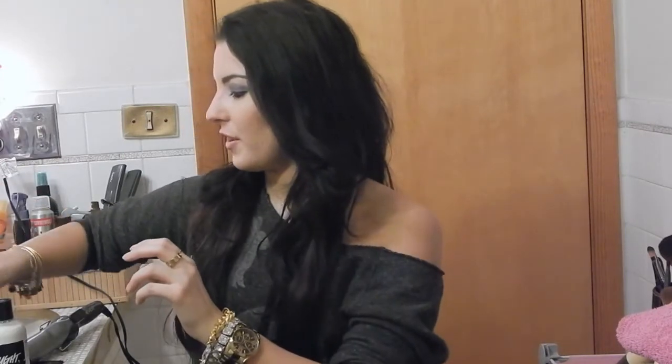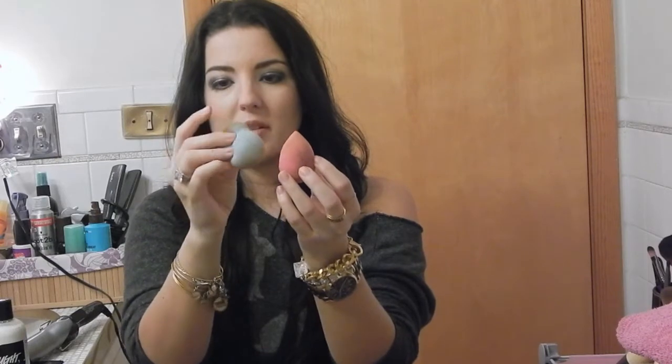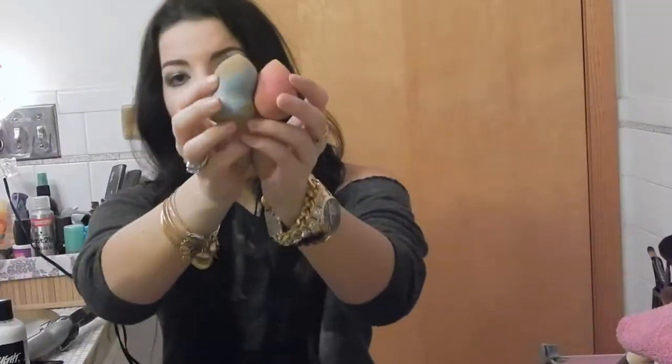I recently did a whole video on this — the Beauty Blender. This is the dupe from Marshalls and this is the original. Look at how tiny this cute little one is! This one's wet because I've been using it a ton. If you had to throw away all my brushes and tell me to keep one makeup-applying tool, it would be the Beauty Blender. These are my favorite — a product I will always repurchase. I have repurchased them multiple times.